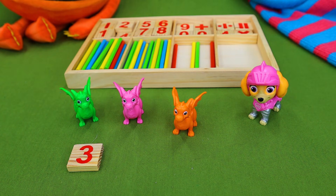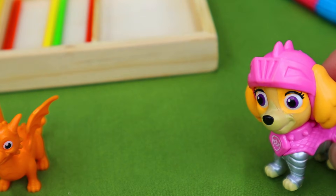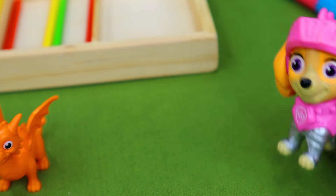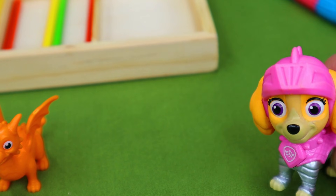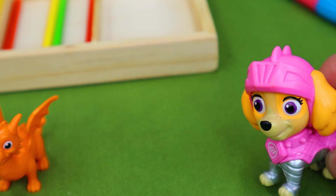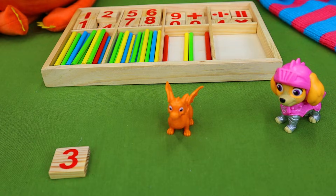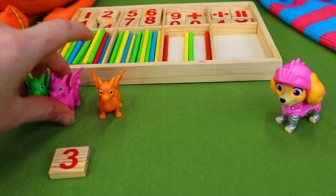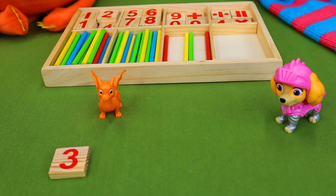So what is our math problem today, Skye? You're not gonna believe this, but I started with three dragons and then two of them ran away. What is the math problem that goes with that? She had three dragons to begin with, so there were three to begin with and two ran away. How many does she have left?